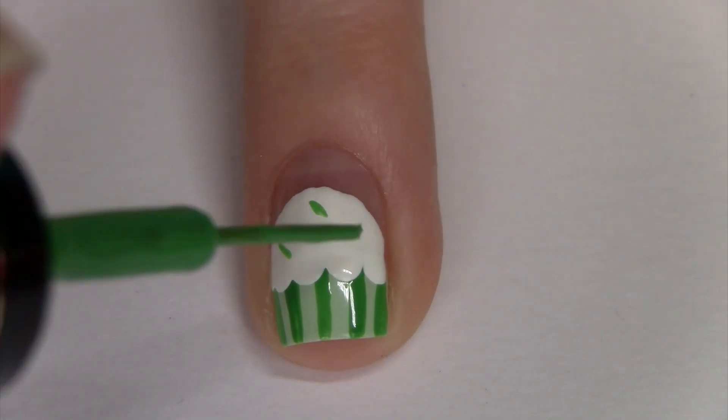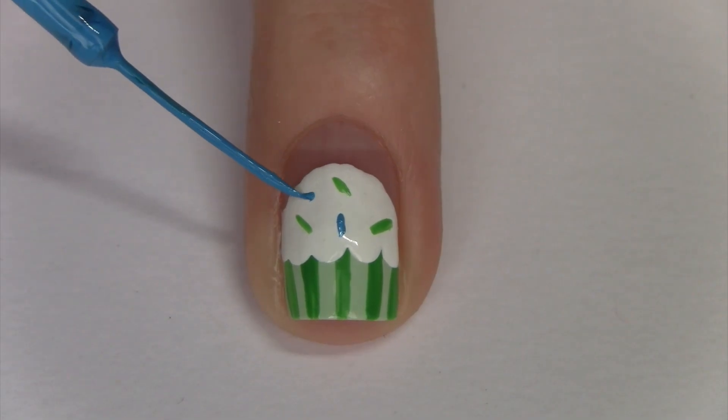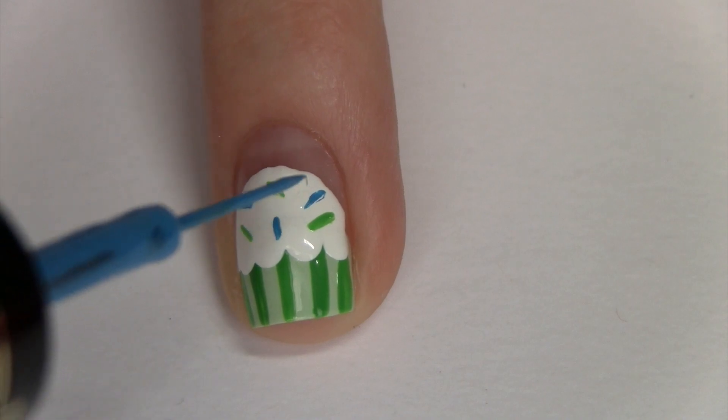Take some colorful stripers and make small lines to look like rainbow sprinkles. If you don't have stripers, you can always use a toothpick and make dots to make the sprinkles.